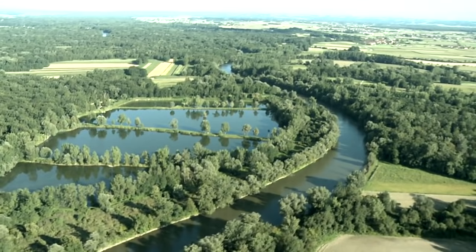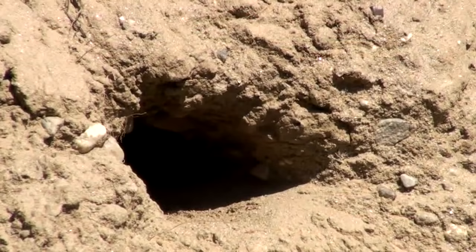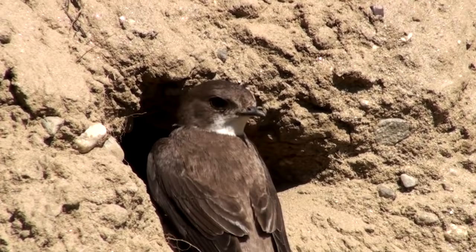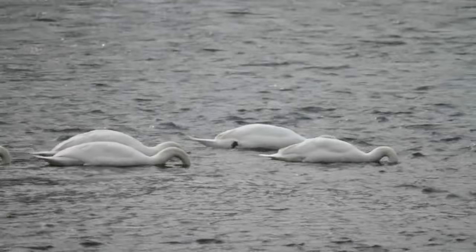To a certain extent, smaller gravel pits, especially those having gently sloping riverbanks and fords, can form at the same locations as those containing river branches. Within several years, they become a vegetation-rich habitat teeming with water birds. They usually include the mallard, the common coot and swans.